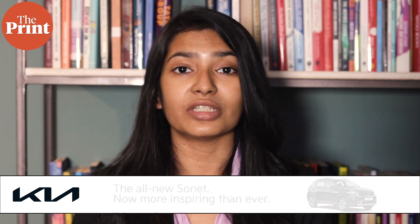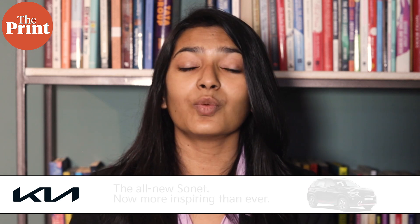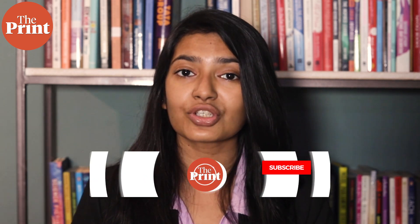This is Mohana Basu, special correspondent at The Print. If you like our work, do consider paying for a subscription to The Print. You can do so through the link in the description box below.